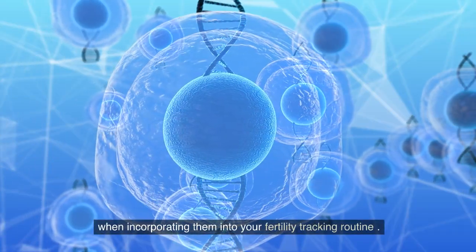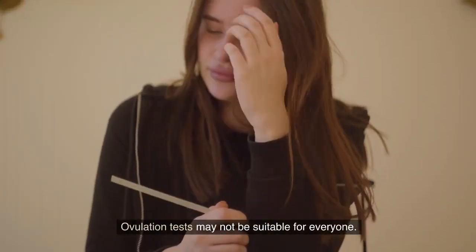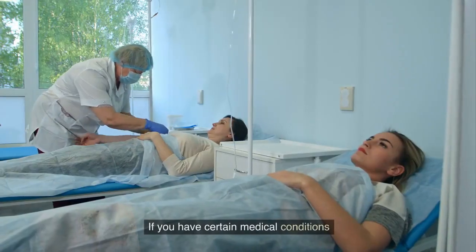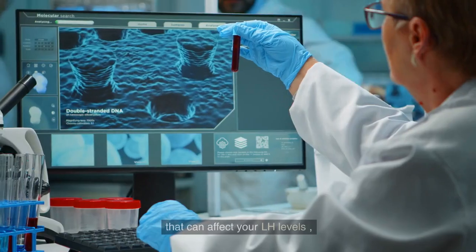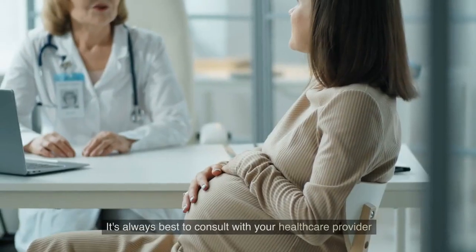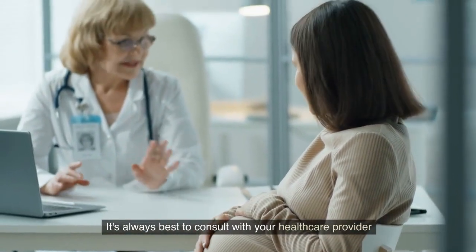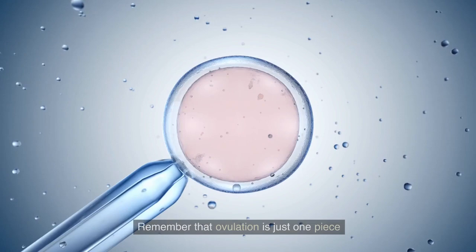Number eight: ovulation tests can be expensive, especially if you need to use them over an extended period of time. Consider your budget and the cost of the tests when incorporating them into your fertility tracking routine. Number nine: ovulation tests may not be suitable for everyone. If you have certain medical conditions or are taking medication that can affect your LH levels, ovulation tests may not be accurate for you. It's always best to consult with your healthcare provider for personalized advice.